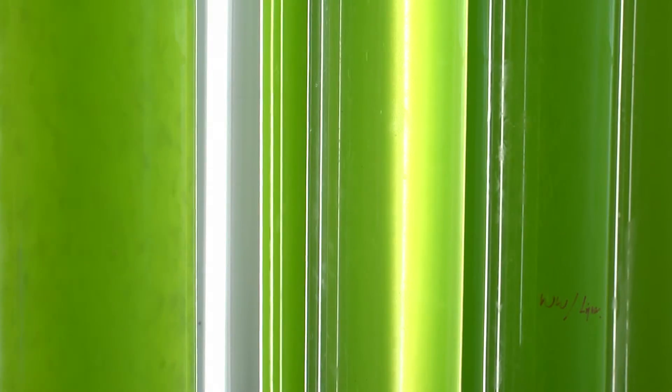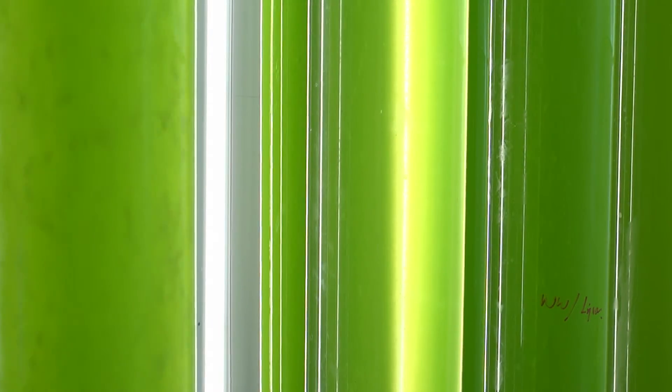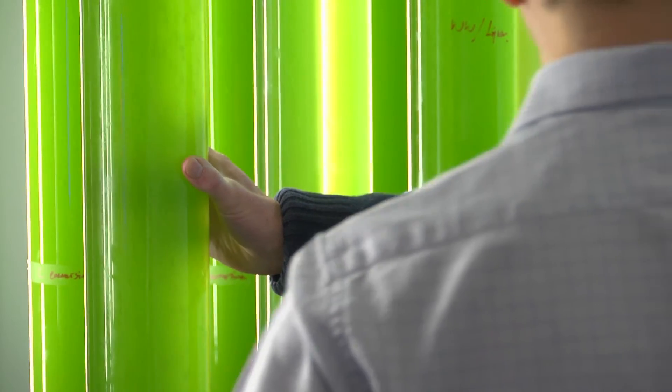Then the water leaves the system and we harvest the algae from the tubes, which is our basic product. The products from algae that we're interested in are, first of all, pigments.